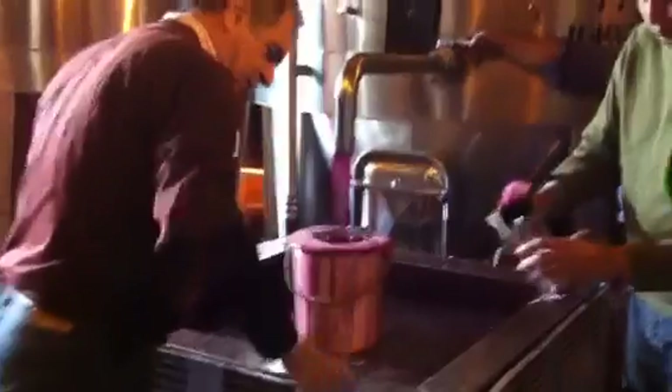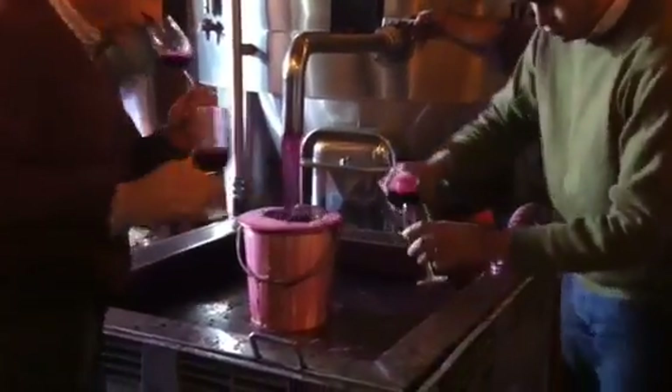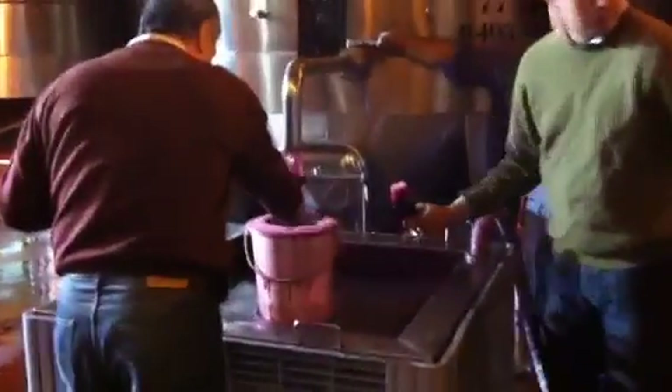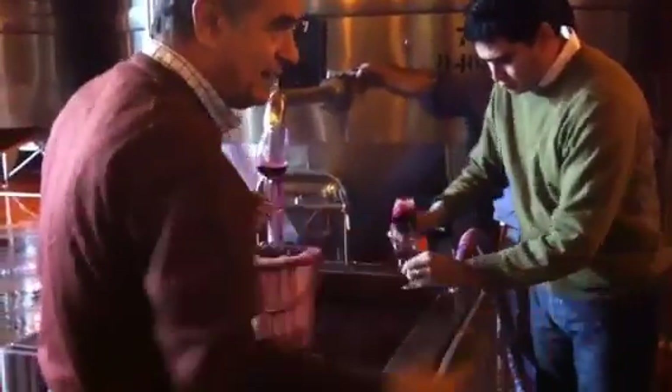These are cement tanks, made from cement. They have a coating on the inside. Mostly for white wine. They're just taking the wines out of the tanks and pumping it back into the top to get it through the skins and the seeds again to give it more color and more tannins.